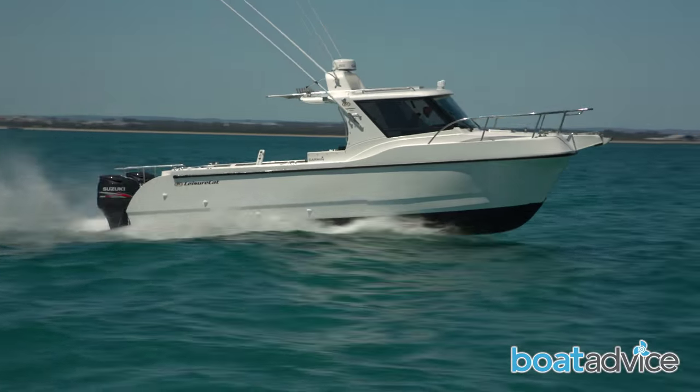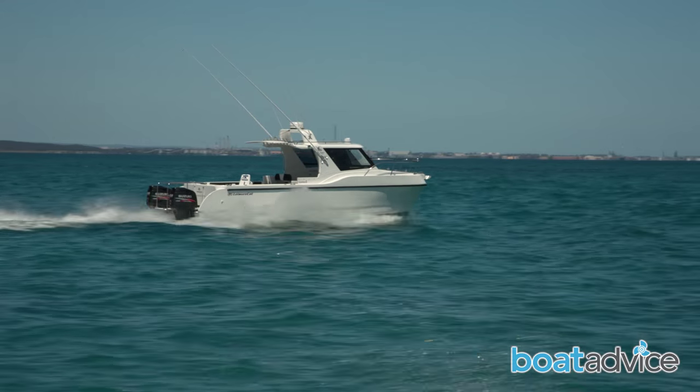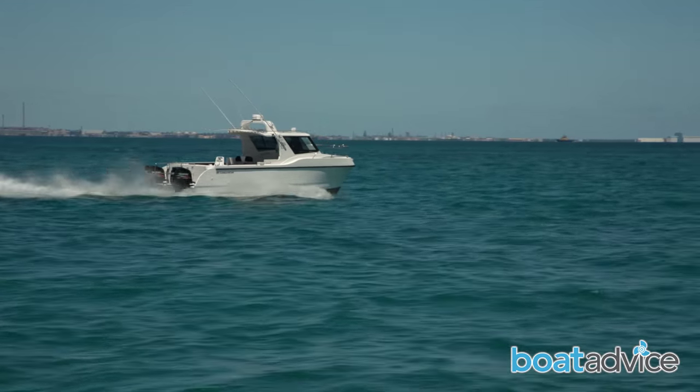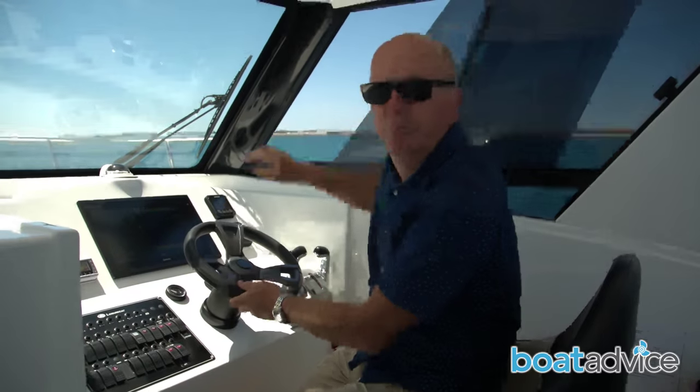The 9000 Kingfisher comes standard with this massive hardtop that offers you and all your passengers protection from weather in any conditions. What I really like about it is the fact that these windows on the sides slide, because on those really hot days a bit of ventilation is really important.